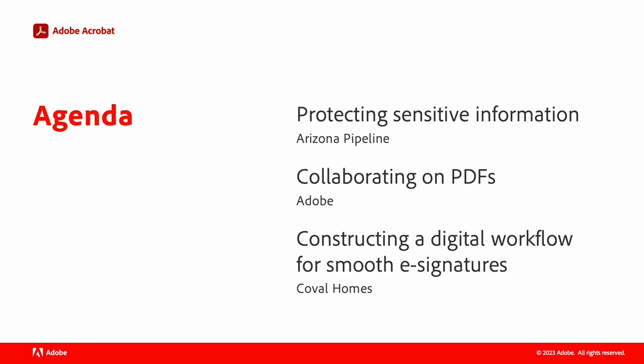In this short video, they'll share how organizations like yours use Adobe Acrobat every day to ensure security by protecting sensitive information, empower collaboration, and streamline workflows. And they'll dive into the details with in-depth demos.